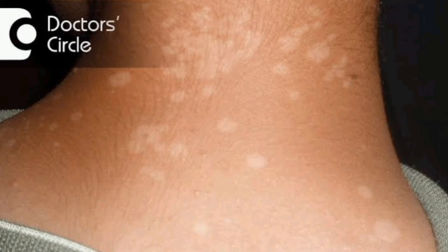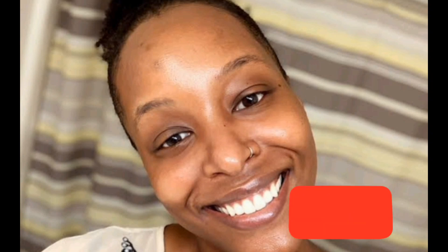Thank you for staying with me and thank you for watching this video. If you've not subscribed to my channel, please subscribe and like this video. See you in my next video.